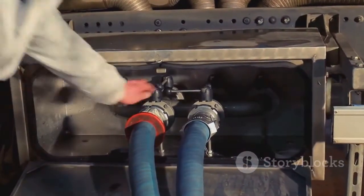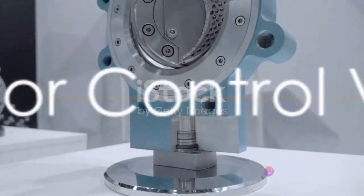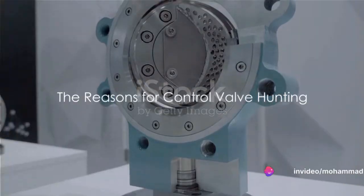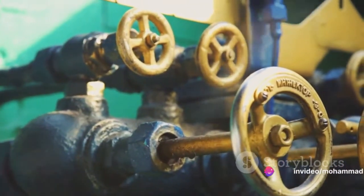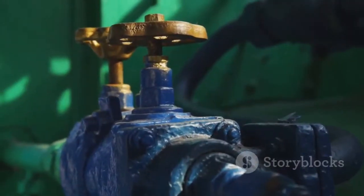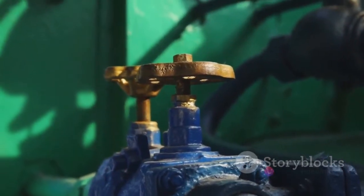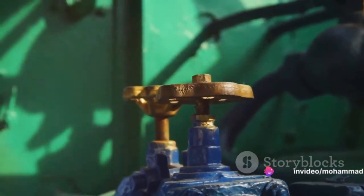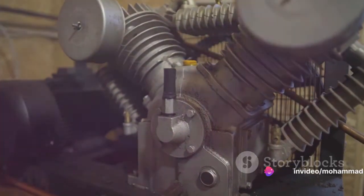Let's delve deeper into the reasons behind the hunting of control valves in an industrial setting. The reasons are multifaceted and can be traced back to a variety of factors. One common cause is when the body of the valve gets stuck. Just as a door can jam if it's not properly aligned with its frame, a valve can cease to operate effectively if it's not free to move as intended.